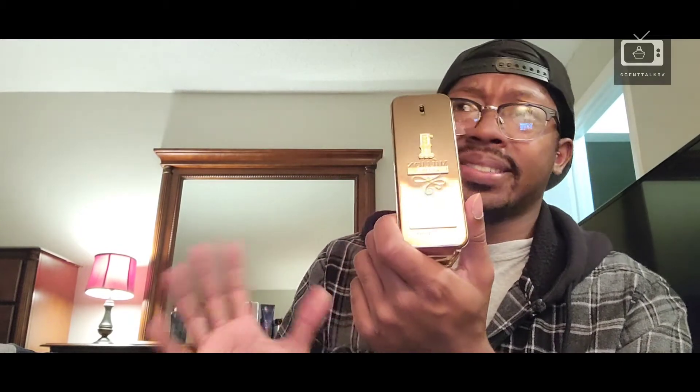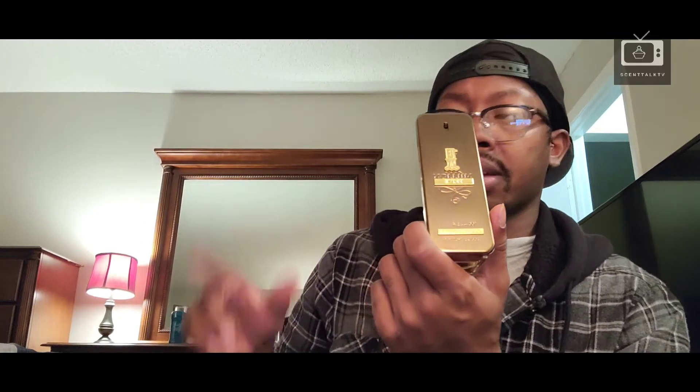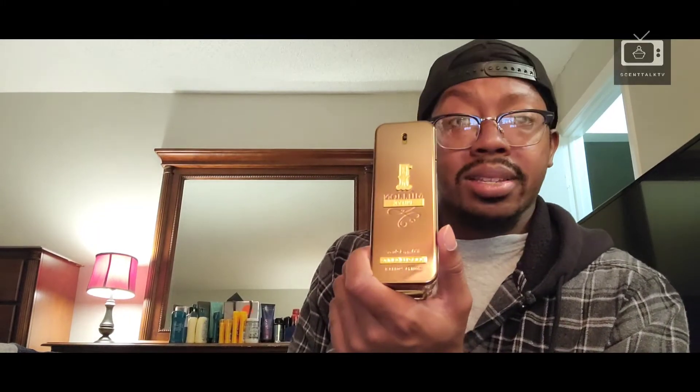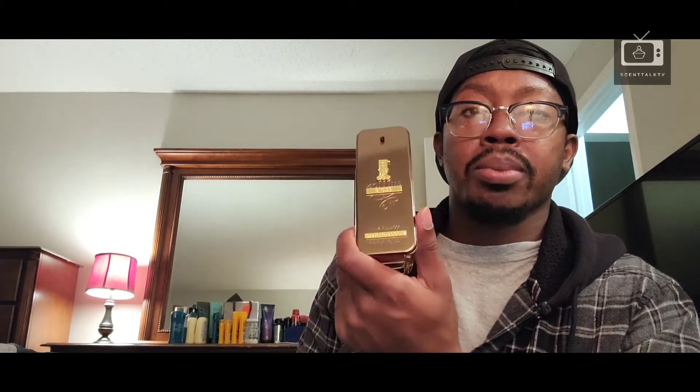I got a compliment at a curbside pizza pickup. I had the windows up and the heat blasting in the winter. When the girl brought the pizza out, I put the window down to grab it, and the heat blasting on me came out of the window. She immediately asked, 'What is that you're wearing?' I told her, and she said it smelled so good. So this is a great complimenting fragrance — you will get compliments.